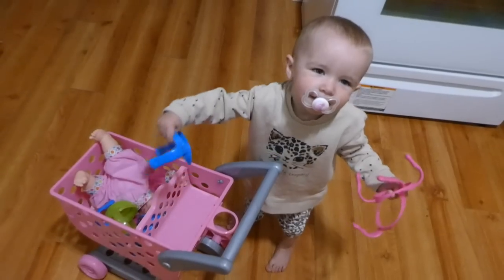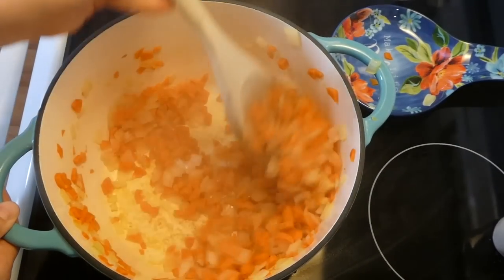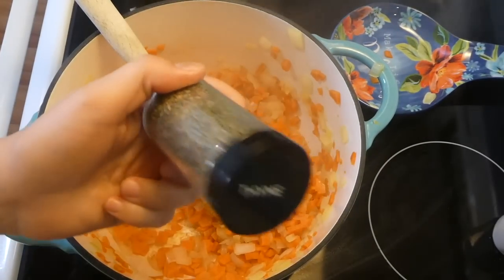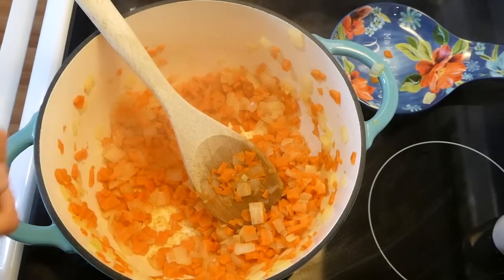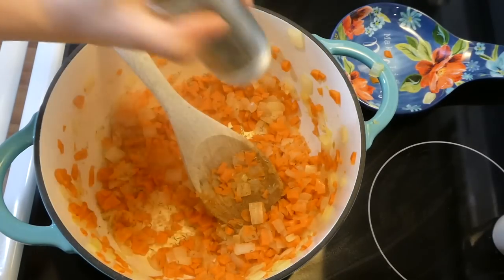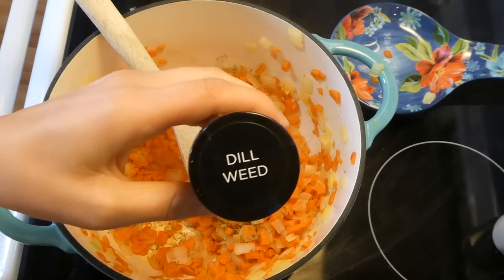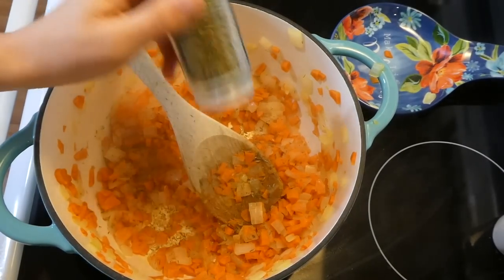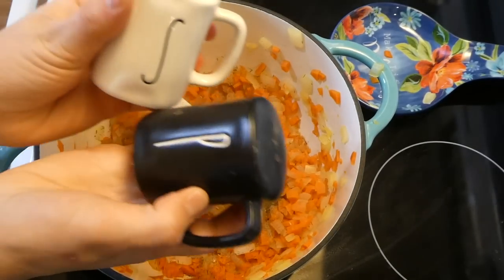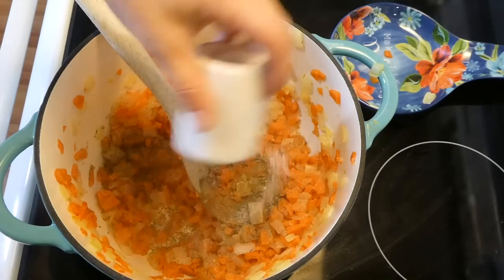Now that our onions are translucent and the carrots are pretty much soft, we're going to season everything up. I'm using a little sprinkle of some thyme, which adds great flavor, along with some dill - this is going to make it lemony in the end. The last seasonings are just a little bit of salt and pepper to taste.